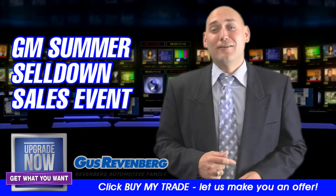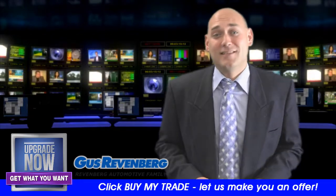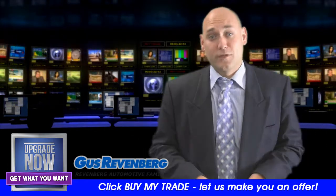Hi and welcome to GM's Summer Selldown event, where you get to take advantage of the lowest prices of the season. Now I didn't say amazing prices, I didn't say fantastic prices — I said the lowest prices.